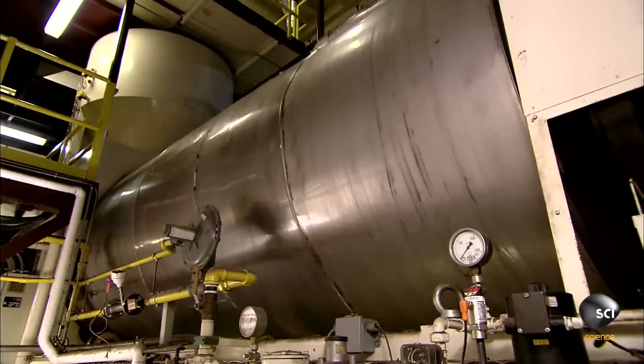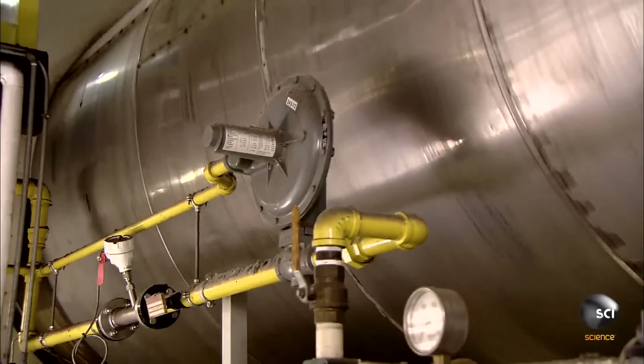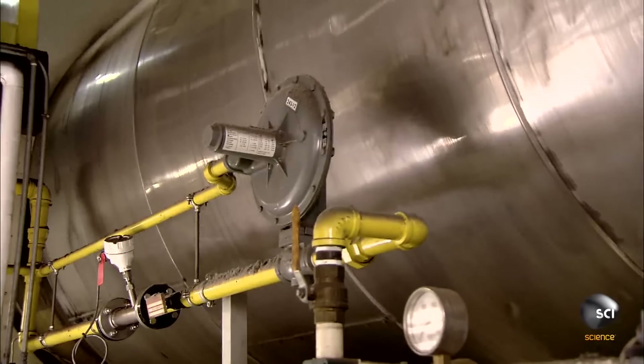Next stop is a micronizer, which heats the cocoa beans and spins them at a constant rotation, separating them from their families.